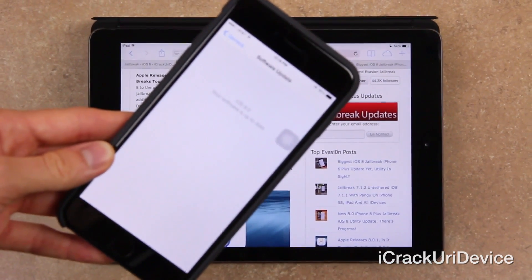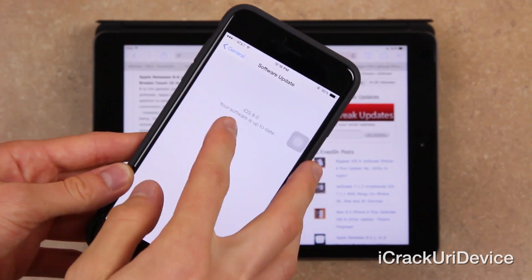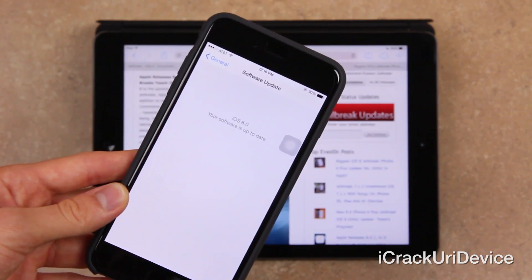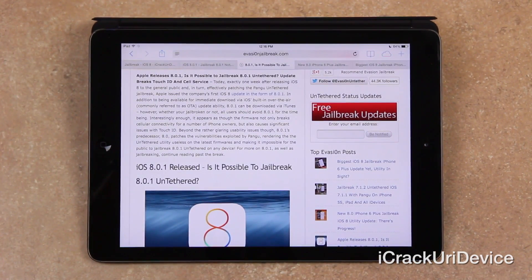Let me go ahead and get a close-up of that. As you can see, it says iOS 8.0 — your software is up to date. Previously, it came up with an update for 8.0.1. This is actually the first time Apple's done something like this. They've effectively recalled 8.0.1, and are now recommending those who updated to the firmware restore back to iOS 8.0.